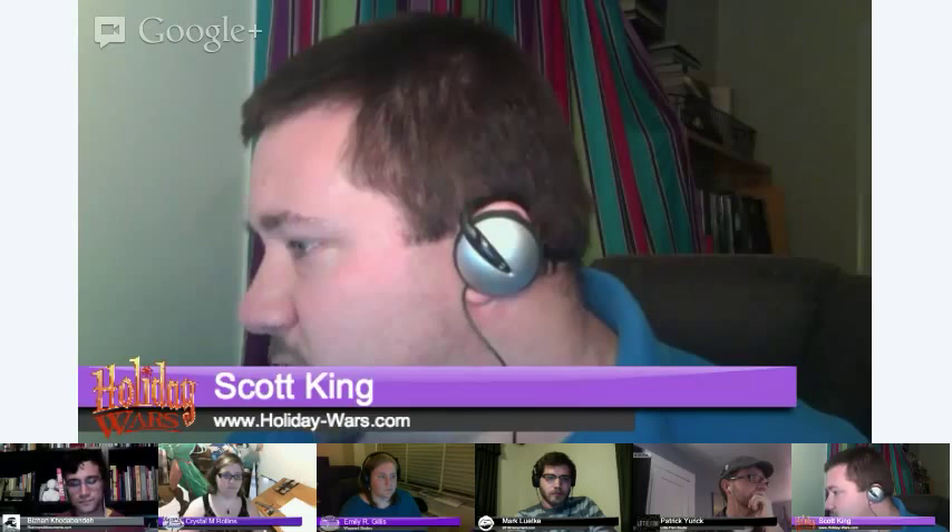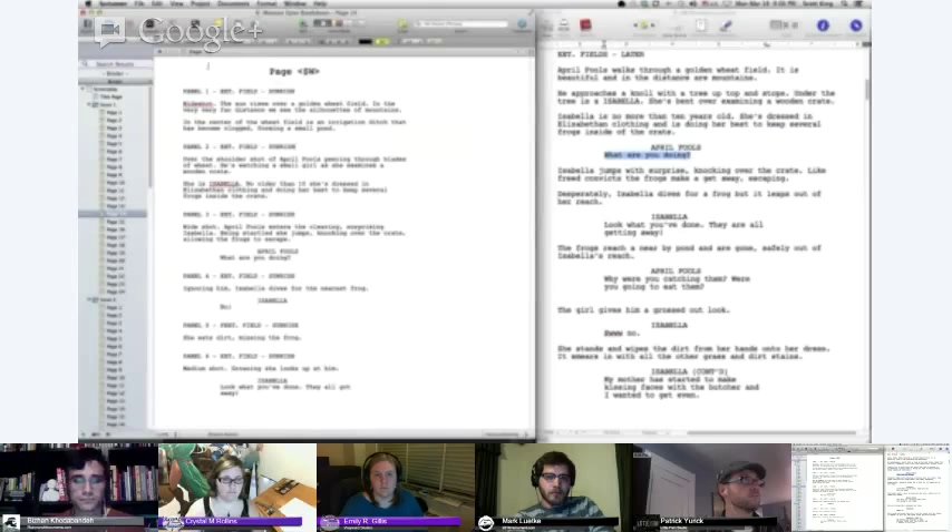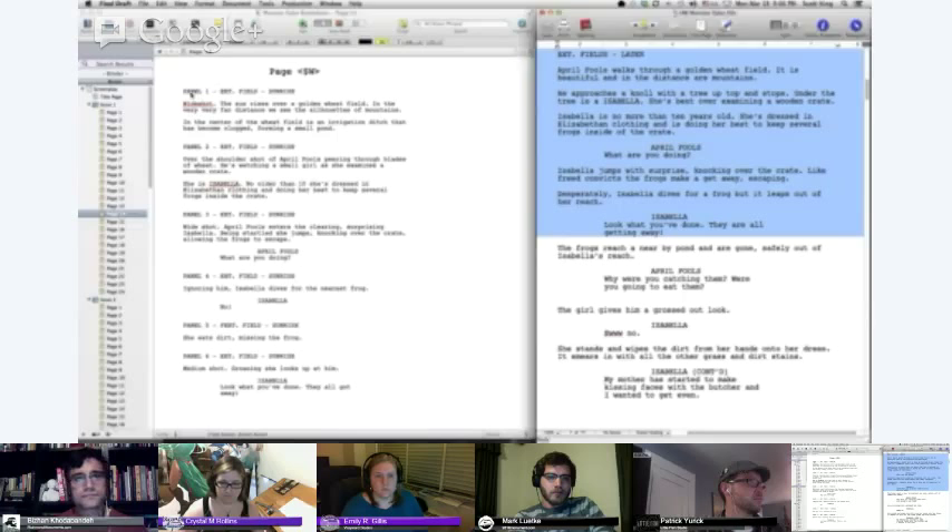I'm going to open a different program called Scrivener and put them side by side. Here's Final Draft with the original screenplay, and here in Scrivener is where I did the comic book script breakdown. Right off the bat, you can see that about half a page in Final Draft equals a full comic page in Scrivener — though that shifts depending on whether it's an action scene or a talking scene.